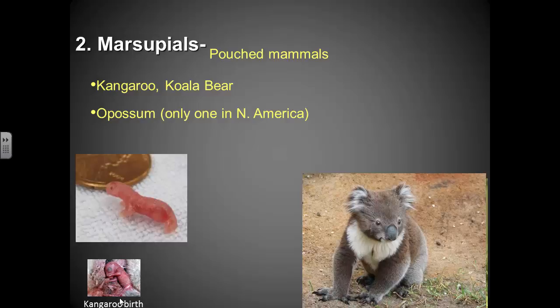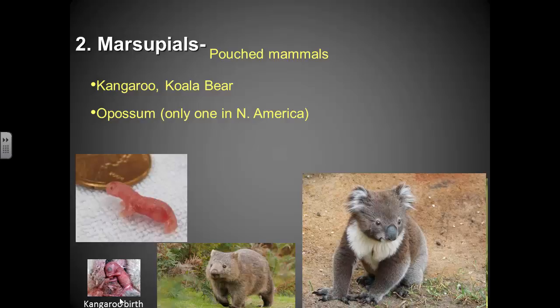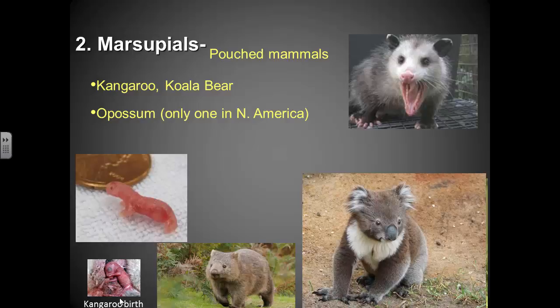A koala is another example of a marsupial. And the opossum is the marsupial that lives around here — it's spelled opossum, but people just say possum.